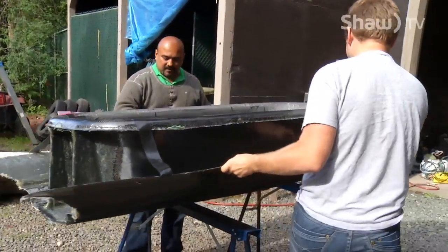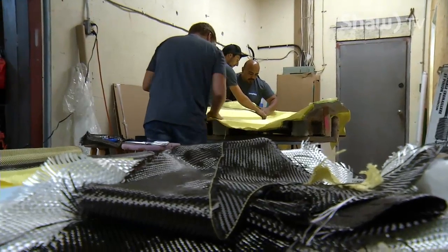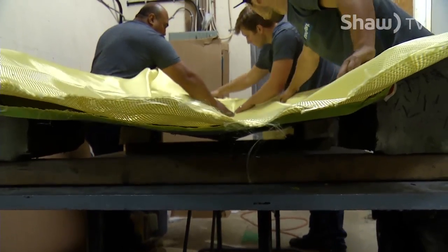When you lay fiberglass by hand it pools and oversaturates, but when you infuse it, the resin and fiberglass only absorb enough to wet it — no excess. It's actually getting lighter by being stronger, because more resin by itself isn't very strong; it's brittle. The more resin you have, the heavier the boat, and it can snap.